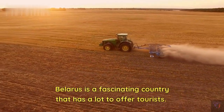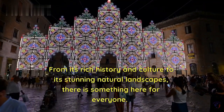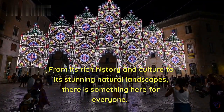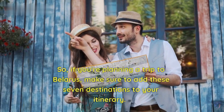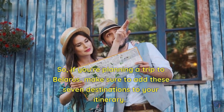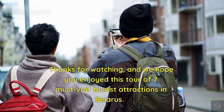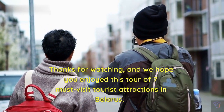Belarus is a fascinating country that has a lot to offer tourists. From its rich history and culture to its stunning natural landscapes, there is something here for everyone. So, if you're planning a trip to Belarus, make sure to add these seven destinations to your itinerary. Thanks for watching, and we hope you enjoyed this tour of seven must-visit tourist attractions in Belarus.